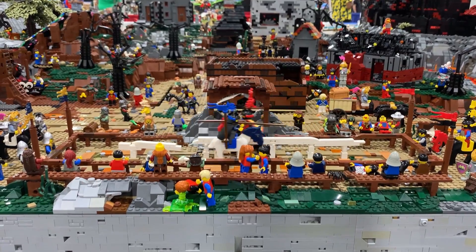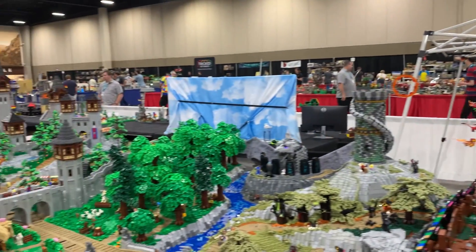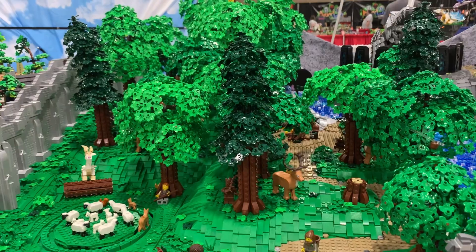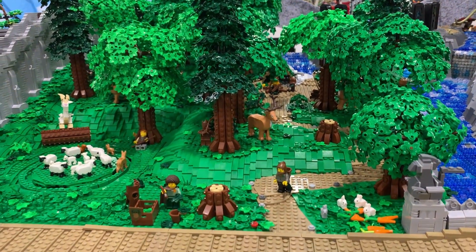What would you say is your favorite part of the whole build? My favorite part is actually the trees. That was a labor of love, and once I figured out the method, it has been like a zen-like thing. I just love building.